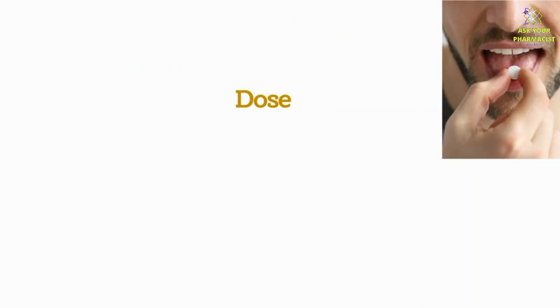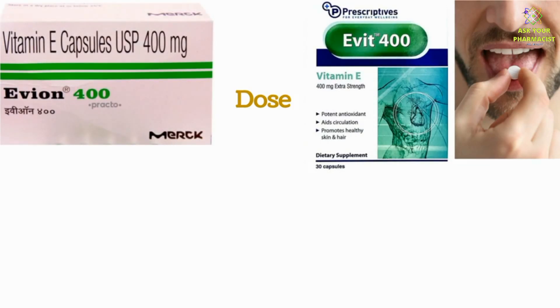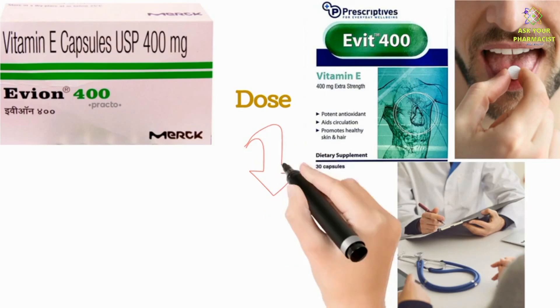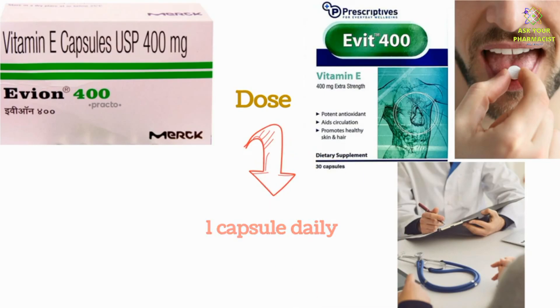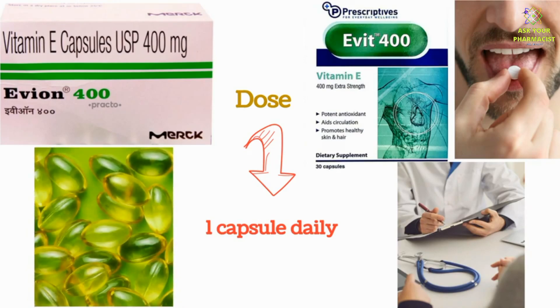Now let's see the dose for Evit capsule and Evion capsule. Remember, always take this medicine exactly as your doctor or pharmacist has told you. The usual dose is one capsule daily, but it can be changed according to your doctor's recommendation. Evit comes in a gel-like capsule. You can take it by mouth, or if you want to apply it on hair and skin, you can open the capsule and use the liquid.